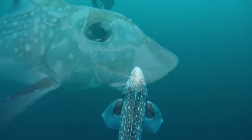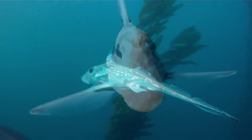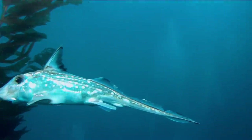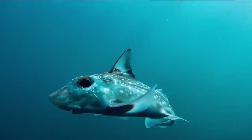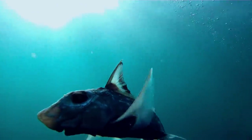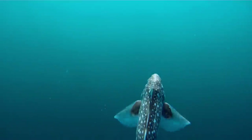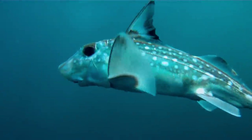Chimeras also have an electro-receptive system, like sharks do, called ampullae of Lorenzini, which allows them to detect voltage gradients emitted by biotic and abiotic sources. Basically, these fish can actually feel the weak electric fields generated by living things. It's just another sense that allows them to find food, and it's also used to warn them of incoming predators and for finding mates.